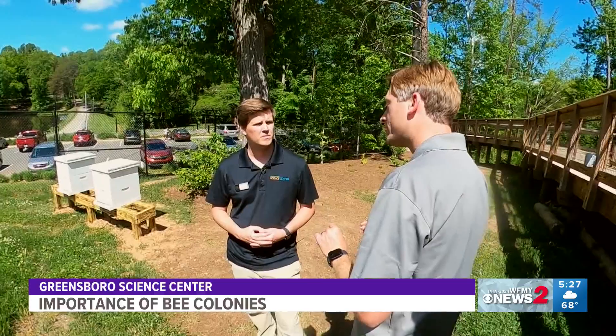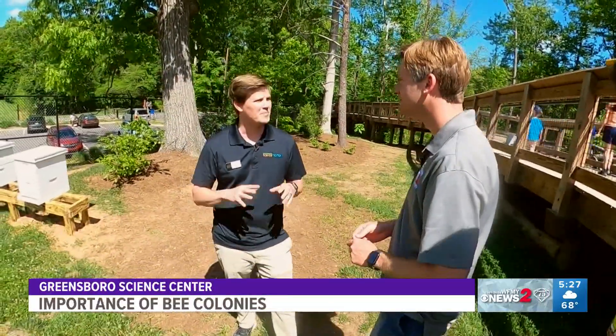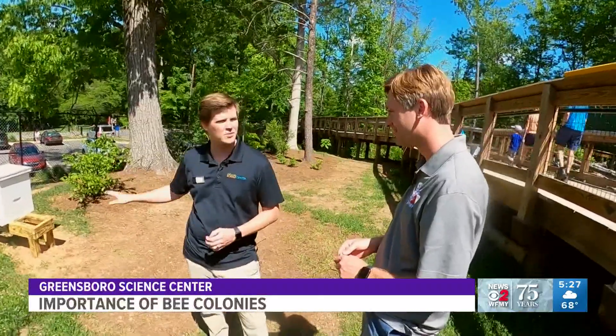How long before we get some honey? It could be not until later this year, probably the fall — September. But this year I'm trying to keep all of the honey for the hives themselves, and hopefully next year we'll have a lot for some people.